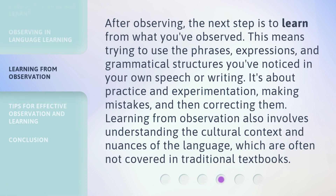After observing, the next step is to learn from what you've observed. This means trying to use the phrases, expressions, and grammatical structures you've noticed in your own speech or writing. It's about practice and experimentation — making mistakes, and then correcting them. Learning from observation also involves understanding the cultural context and nuances of the language, which are often not covered in traditional textbooks.